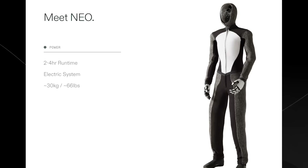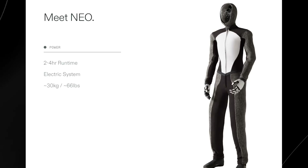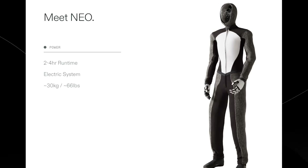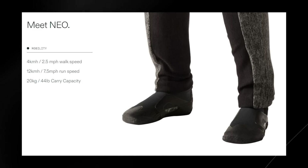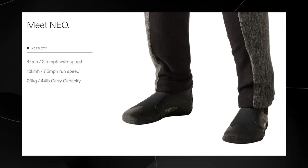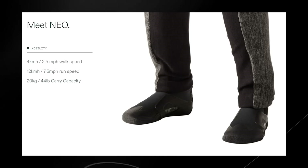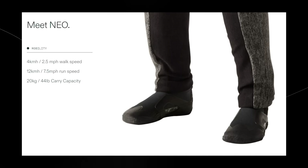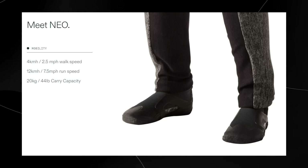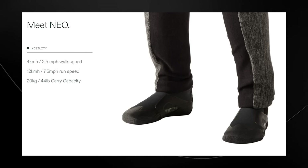They also share standard specifications. Neo will have a two-to-four hour runtime on an electrical system, and its weight is around 30 kilograms or 66 pounds — quite a lot lighter than the Tesla Bot, which weighs 125 pounds, though the Tesla Bot was designed for carrying large loads. On the mobility tab, it walks at around 2.5 miles per hour and runs at 7.5 miles per hour — three times its walk speed. Its carry capacity is around 44 pounds or 20 kilograms, which is impressive given the robot itself weighs about 66 pounds.